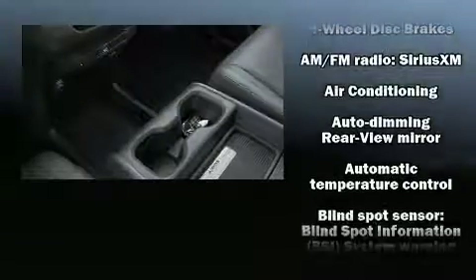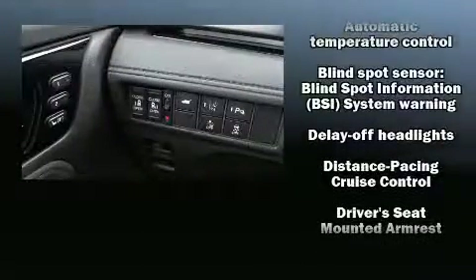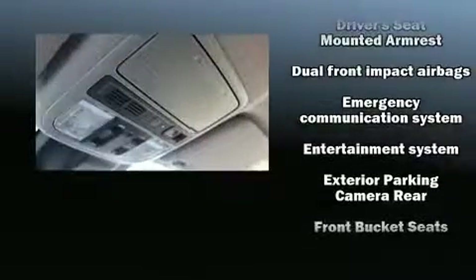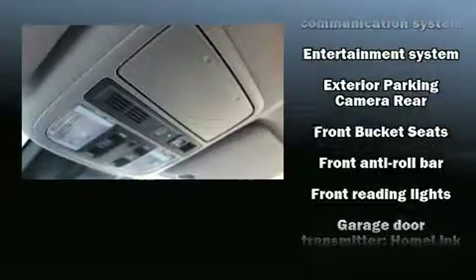Passengers in the third row enjoy seat back reclining functionality, providing an extra level of comfort and convenience. Rear LCD monitors provide entertainment that your passengers will appreciate, no matter how far the drive. Adaptive cruise control maintains a preset distance behind the car ahead of you.